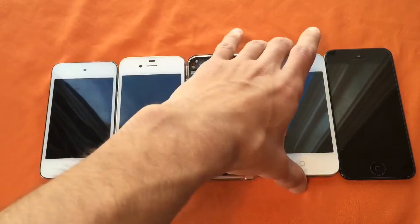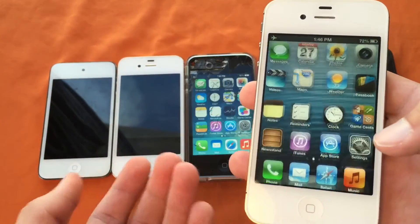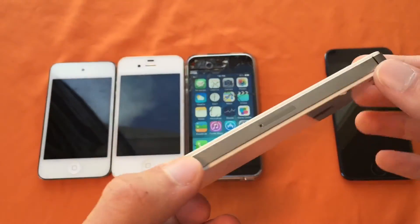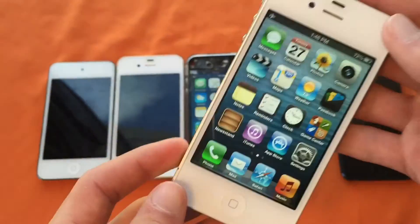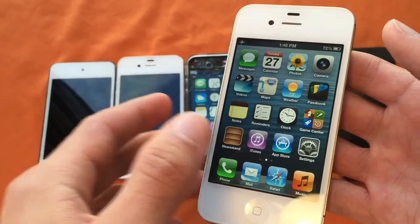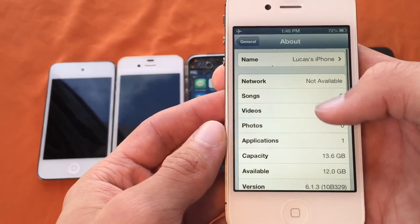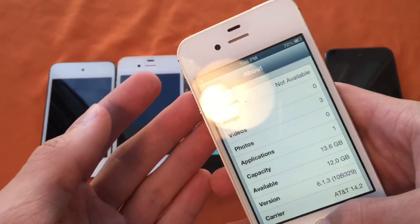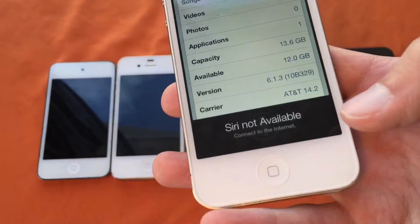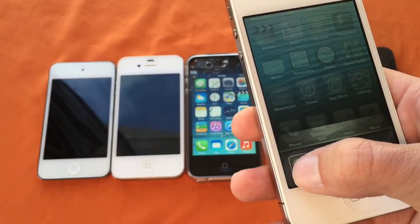And then to the right again, we have an iPhone 4S. This is probably one of my fastest devices — I'm going to have to say this device is probably going to be the one to win. This device is running 6.1.3. And this is a 4S because it has Siri. Siri not available. So that is a 4S.